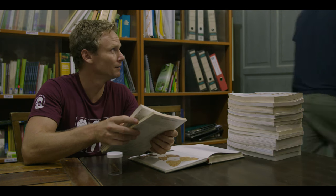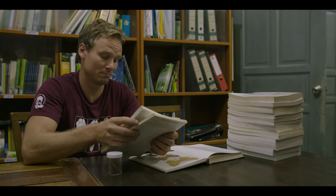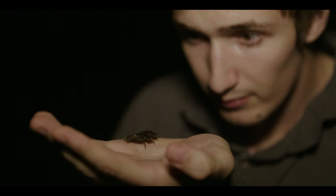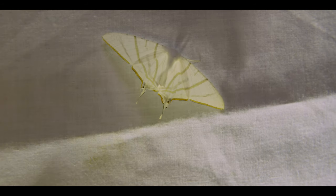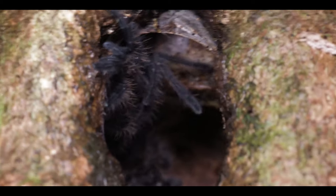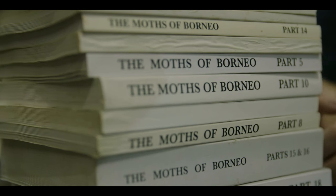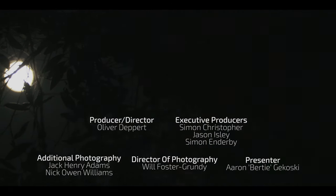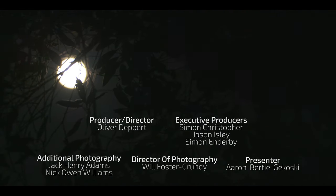Jack's knowledge and enthusiasm highlights how important insects are to Borneo's ecosystems. This forest is incredibly diverse and rich in bug life, from the weird to the wonderful and the downright terrifying. And now, if you'll excuse me, I have a long night ahead of me.